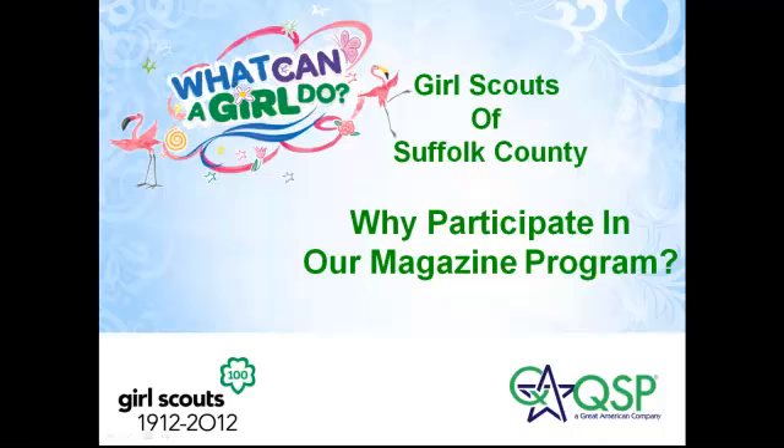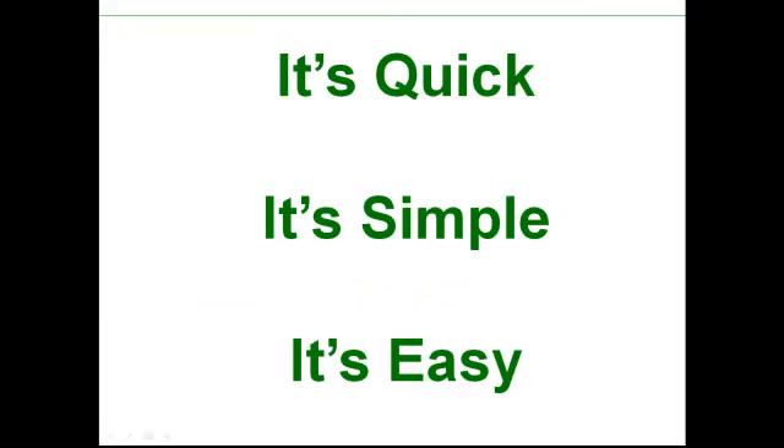In this brief video, let me explain to you why your troop should participate in our Fall Magazine Program. It's quick, it's simple, it's easy. Really.